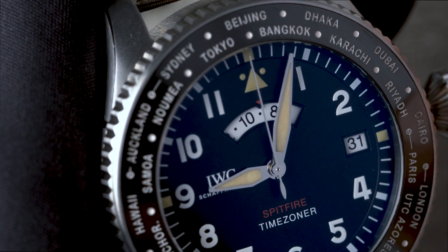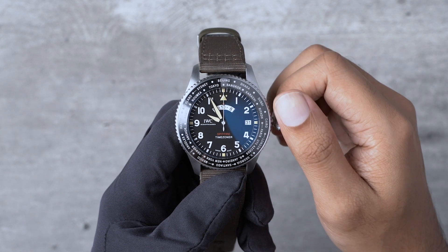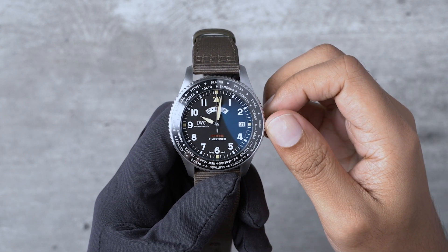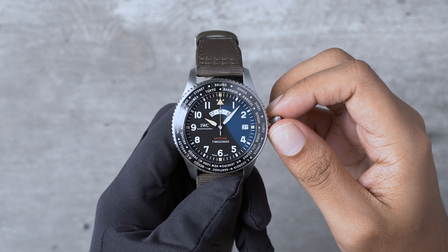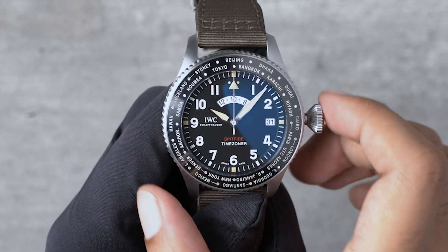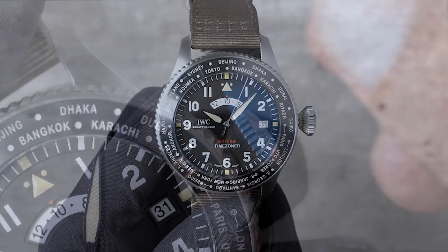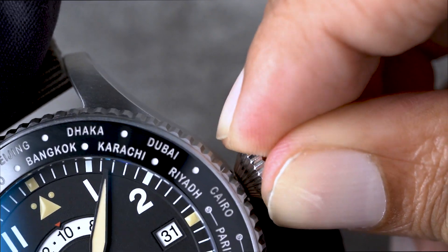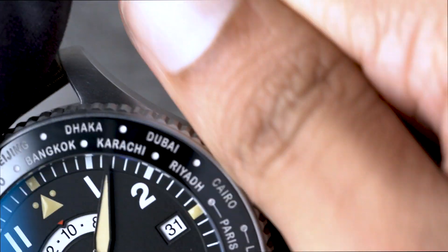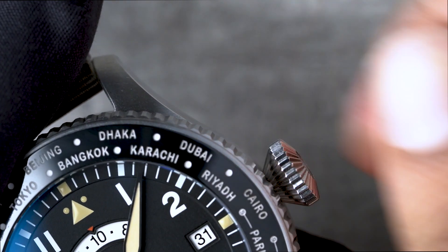Next, we turn the crown to set the time, making sure we have the 24-hour time display showing the right hour of the day and the date window is showing the right date. It's just about to hit 10:07 in the morning here. We push the crown back to the first stop to allow the movement to start back up. Then, pushing down again, we turn anti-clockwise once to engage the screw-down thread, and then screw the crown down.